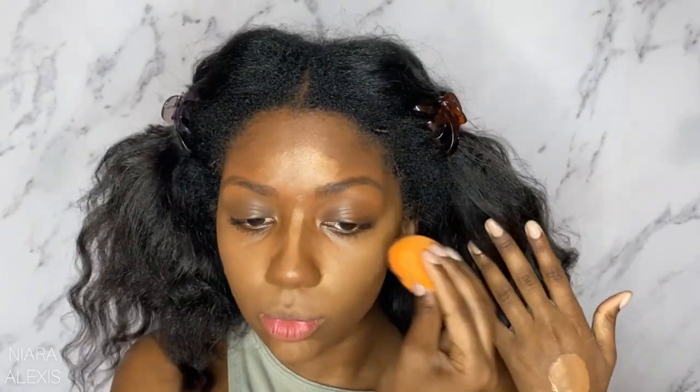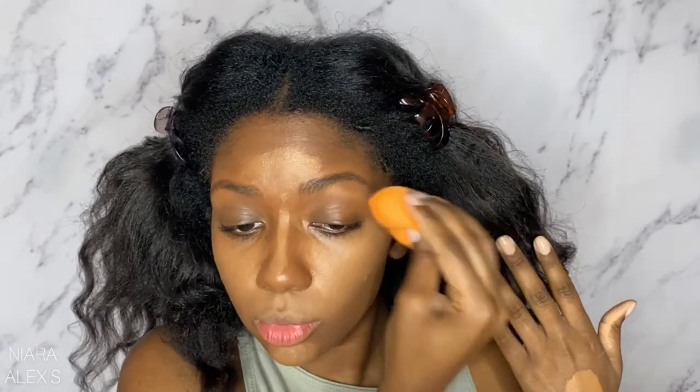For the Soft Matte Concealer I'm using the shade Amande. Because this is a thicker concealer, I like to take a bit out of the pot and warm it up on the back of my hand — I feel like that helps with blending and getting the consistency I want. All right y'all, our makeup look is finished.